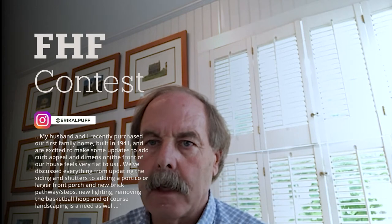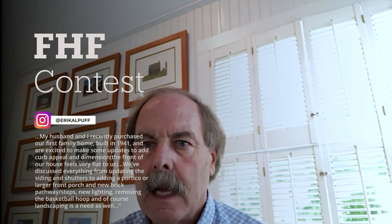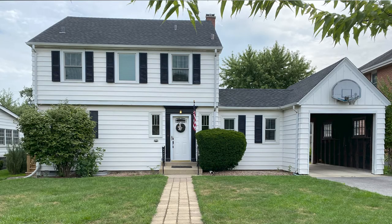Welcome to Feature House Friday. Thanks for joining. Erica from Illinois sent us a photograph of her existing house and wanted to know what we could do to improve the front facade.